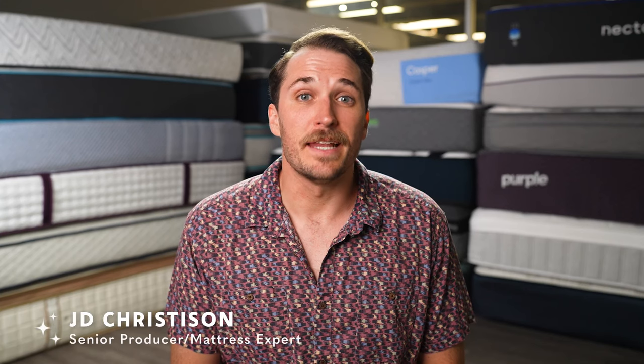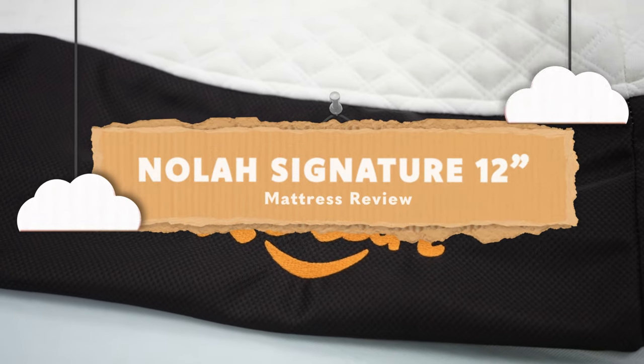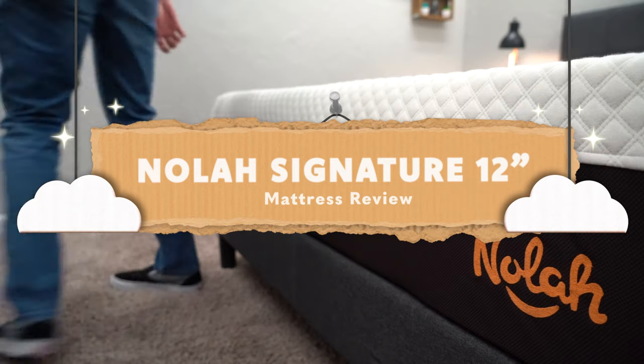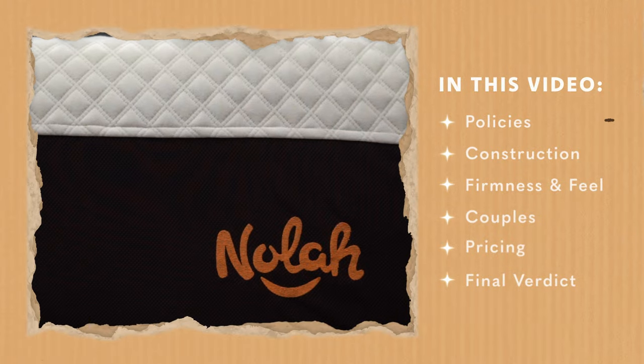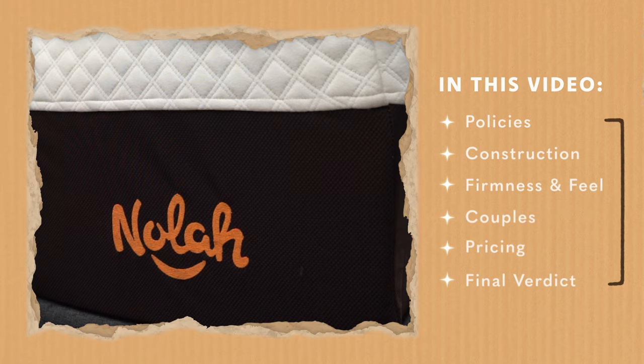Hey guys, I'm JD with the Slumberyard and in today's video we're going to be covering the NOLA Signature 12-inch mattress. This is basically the brand's more upgraded all-foam mattress offering. If you're curious about what you should know before you buy, you've clicked on the right video. We're going to delve into the policy information, construction elements, feel, firmness profile, pricing, and I'll sum things up with a final verdict on who this bed works out best for.